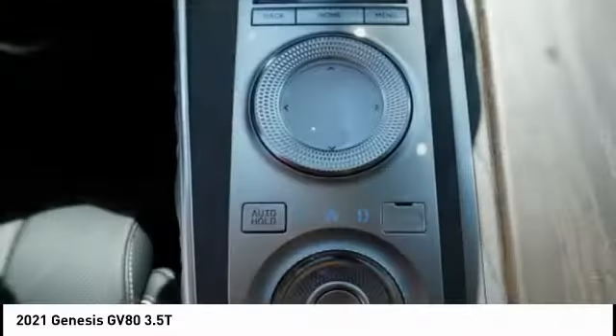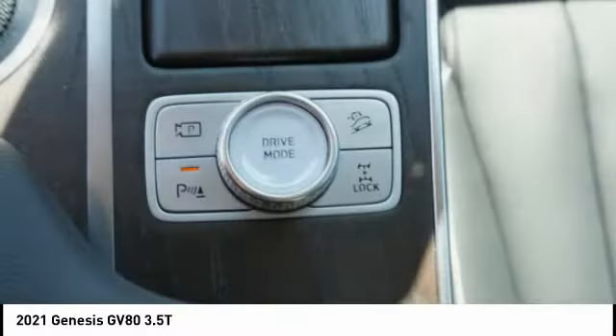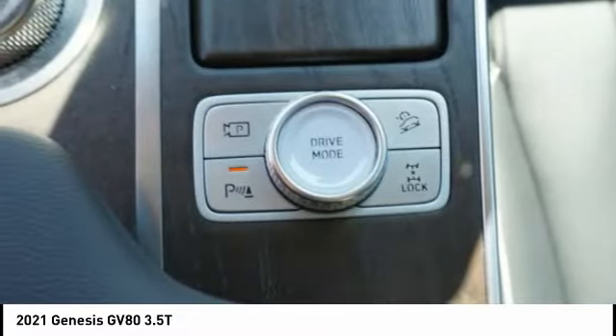If portability, style, and reliability are what you're looking for, this vehicle couldn't be more perfect. Drive it today.